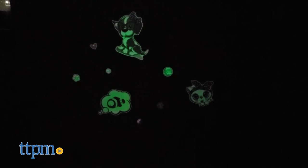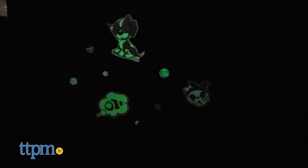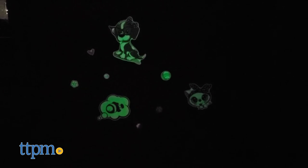The stickers add some colorful decoration during the daytime, and then when the lights go out, the glow creates a relaxing ambiance. They will glow for four to six hours after the lights are turned off.